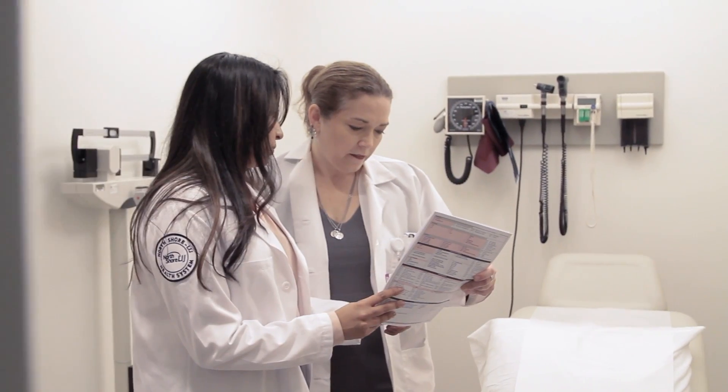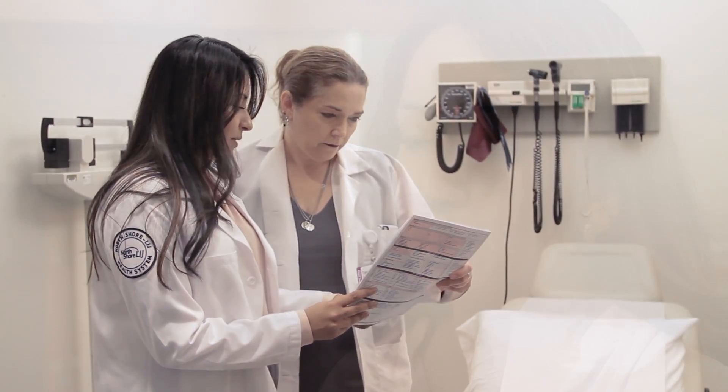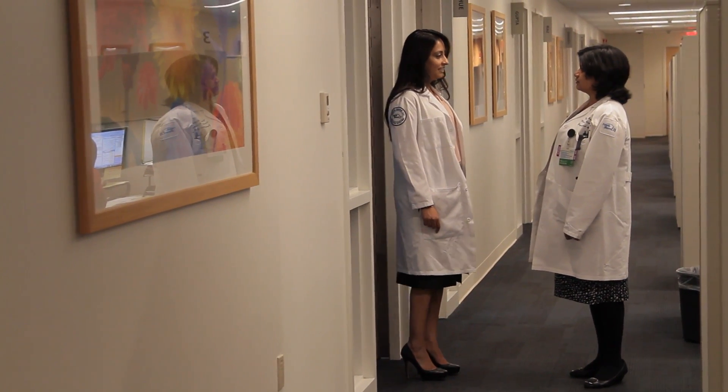When you have leukemia or lymphoma and you're undergoing treatment, because it is a disease of your blood, a lot of the treatments will further depress your immunity. So fevers and infections are very common. Being close by to the facility where you're being cared for is very important, as is having physicians nearby that understand your history and can help guide you.